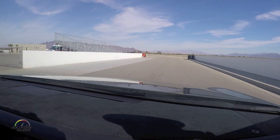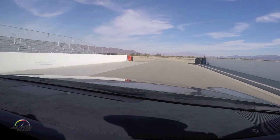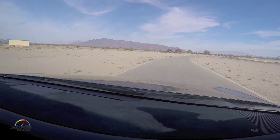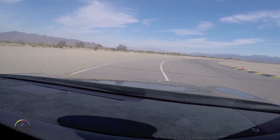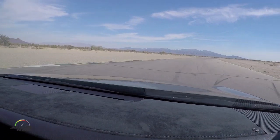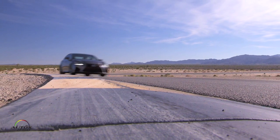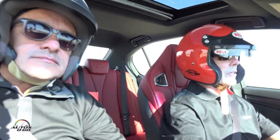Ready to go? Yeah, let's go. Off we go. Coming out a bit late here. A lot of late apex turns on the back straight, part on the gas.